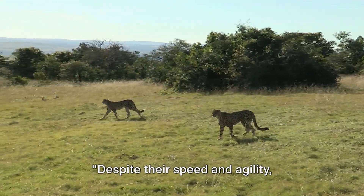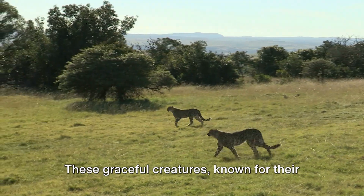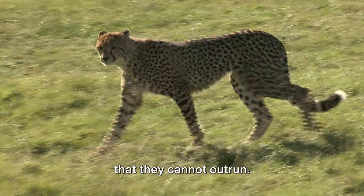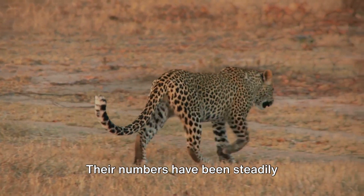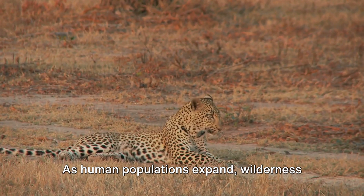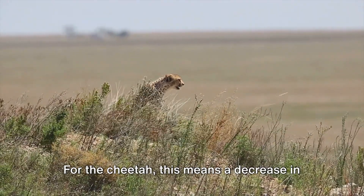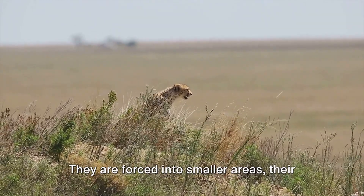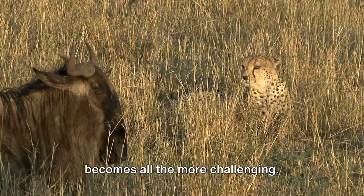Despite their speed and agility, cheetahs face numerous challenges that threaten their survival. Cheetahs are considered a vulnerable species, with their numbers steadily declining over the years. The reasons are twofold. First, habitat loss: as human populations expand, wilderness areas shrink, leaving less room for wildlife. For the cheetah, this means a decrease in the large open spaces they need to hunt and live. They are forced into smaller areas, their prey becomes scarcer, and their survival becomes all the more challenging.